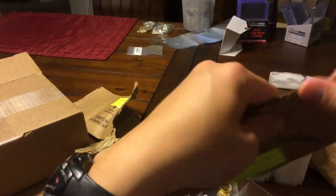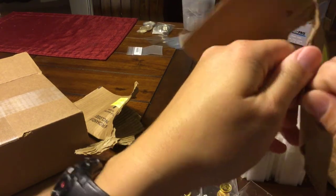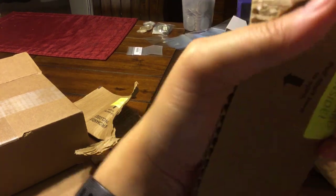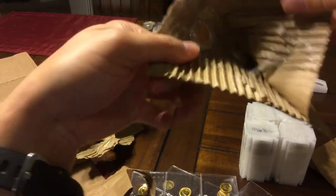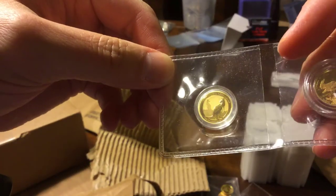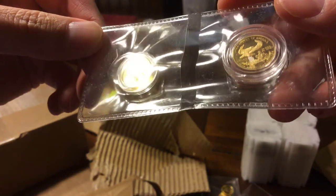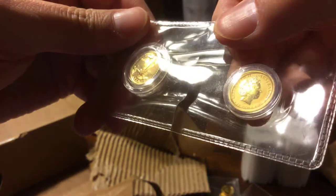I don't even remember what I ordered in this one — I don't remember picking up so much gold, but all right, yes I did. Another one-tenth-er — looks like a kangaroo. These are tiny. It's a one-tenth ounce kangaroo, random year.